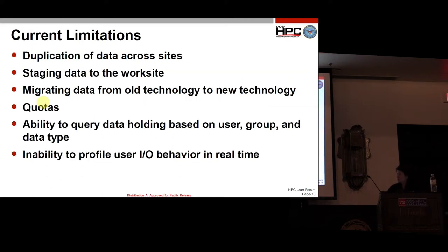Our current limitations include: duplication of data across sites; problems staging data to the work site — if my data's not there, I have to copy it, wait for it, and then do my work; migrating old data from old technology to new technology is time consuming; and quotas — everywhere you go you have a different set of quotas, so you're not really sure how much you have at any given site.